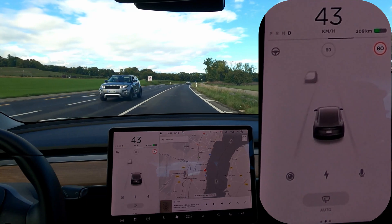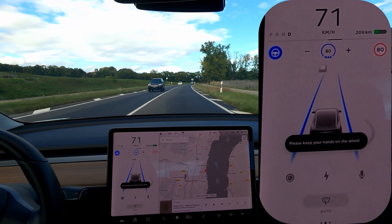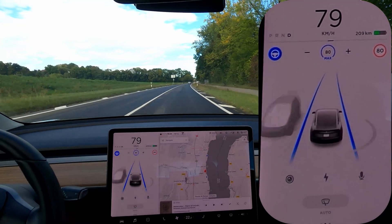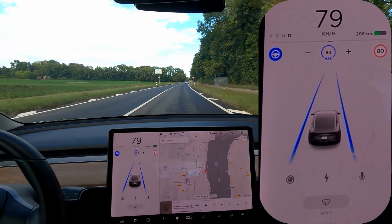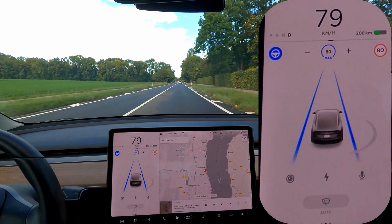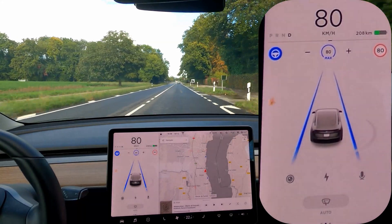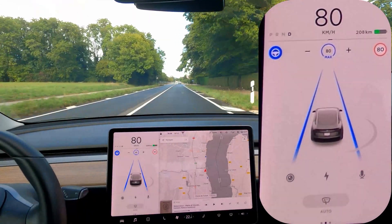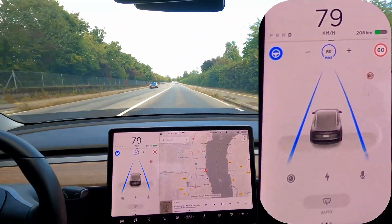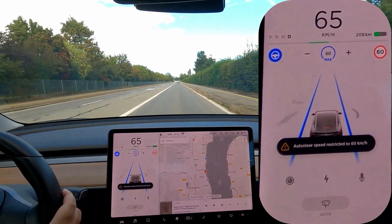Okay, so this area is 80 — we're going to set it to 80 including with the autopilot. Watch closely what happens. There's a partially hidden sign on the right and I think it recognizes that as a 60. You see — it recognizes it as a 60 and it's putting the speed down to 60, which is wrong. I can actually still drive up here at 80.